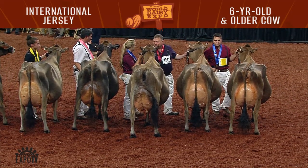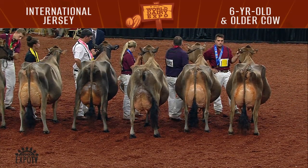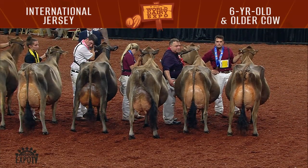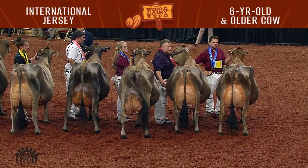Ladies and gentlemen, placings are complete on the Jersey end of the ring. First in the open show, our production award winner goes to entry 1246, Woodmore Deer Fever, exhibited by Woodmore Jerseys of Bloomer, Wisconsin.